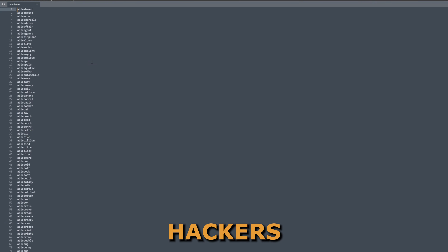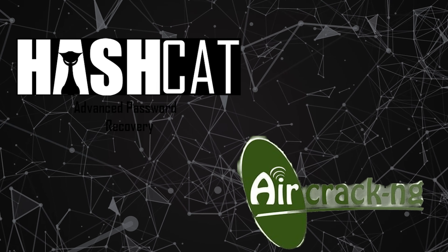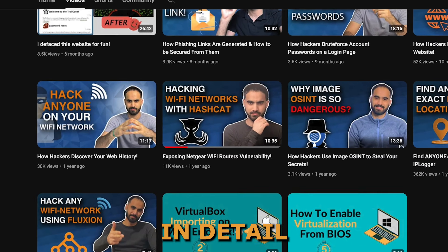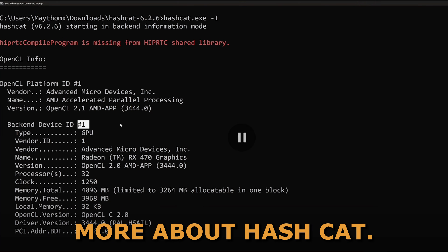When cracking Wi-Fi networks, hackers can use a file that contains the most common Wi-Fi passwords out there, and then they brute force their way into the network by using tools such as Hashcat and Aircrack-NG. I have explained in detail how Hashcat works and how it can be used in a separate video, so check that out if you'd like to learn more.